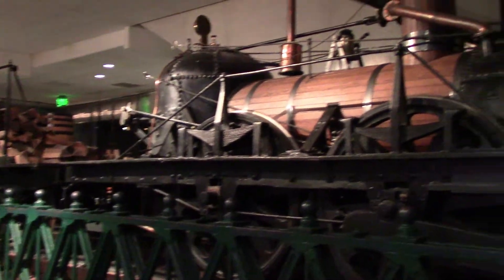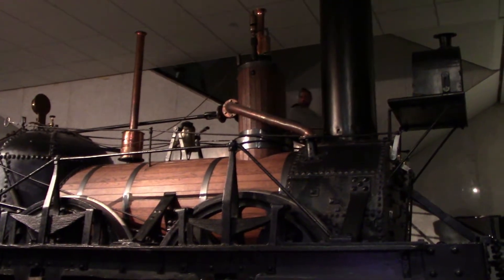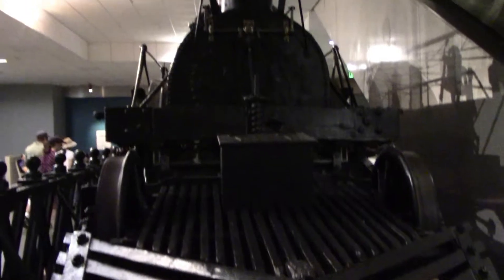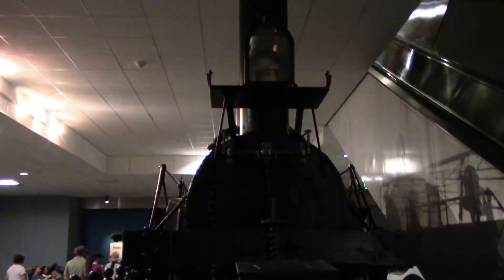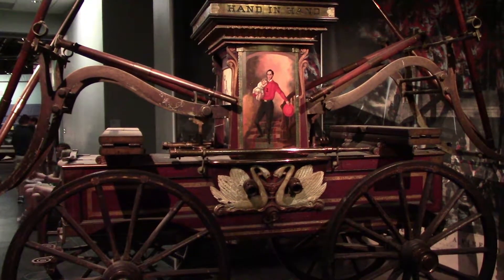This is the John Bull locomotive. It is one of the earliest steam locomotives in the US, built in 1831, and it was used on the first rail link between New York City and Philadelphia. And there's a 1842 hand pump fire engine used in Wilmington, Delaware.